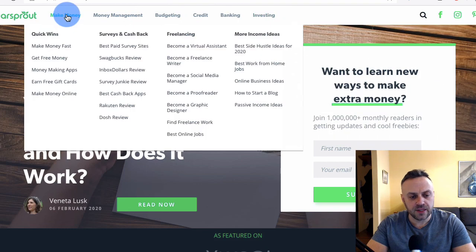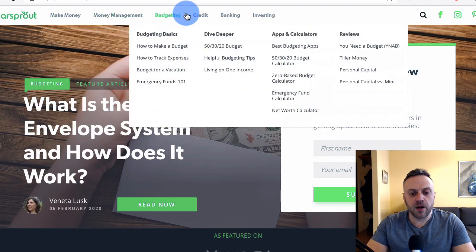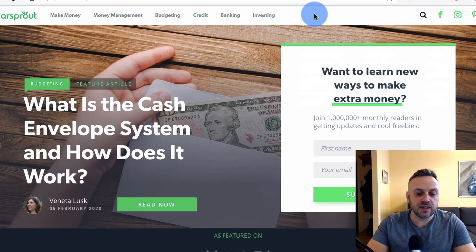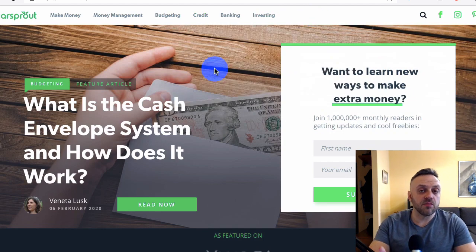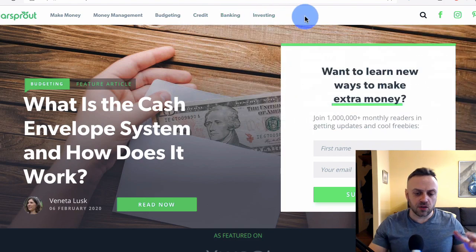If you go into these menus you're going to see sub-menus and more topics. You have quick wins, surveys and cashback, freelancing, more income ideas — and then under credit, for instance, you have credit scores, free credit score checks, debt-to-income calculator. This site is really about money — making money, managing money, budgeting money, getting credit, staying out of debt, banking, and investing.